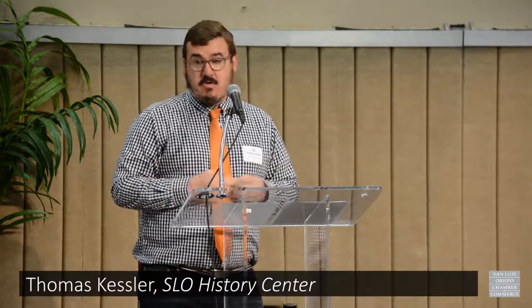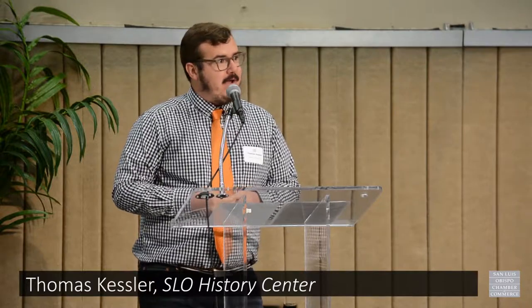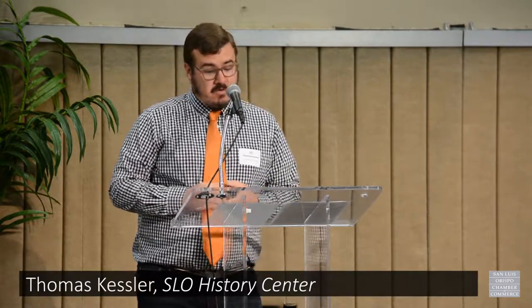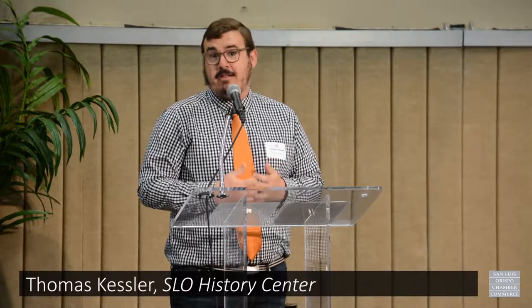All of you here today, whether your business opened 100 years ago or yesterday, are part of San Luis Obispo's history. I encourage you to consider working with the History Center — whether it be coming to our events, or visiting historycenterslo.org. You can also become a business member or business partner, receive priority invitations, advertising in our newsletter, and tickets to our annual gala. Your support can help make sure that stories like the moon tree — and all of the other stories that we together are writing today — don't get lost.